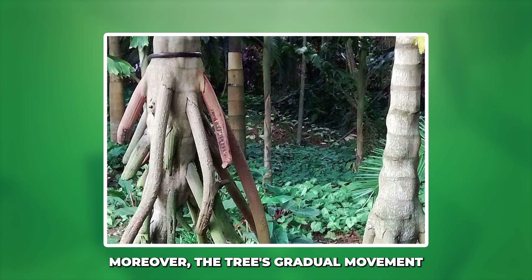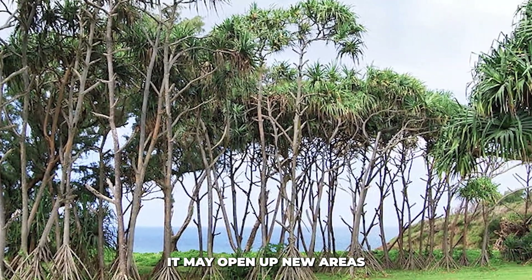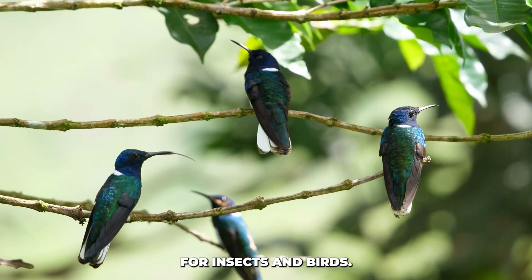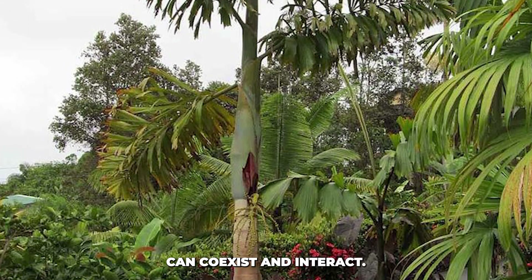Moreover, the tree's gradual movement can create new spaces for other plants and animals. As it shifts its position, it may open up new areas for epiphytic plants to grow or provide new territories for insects and birds. This slow movement creates a dynamic ecosystem where multiple species can coexist and interact.